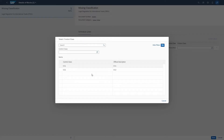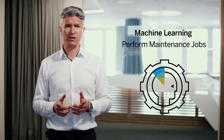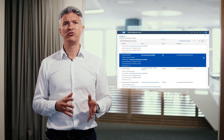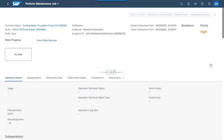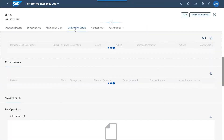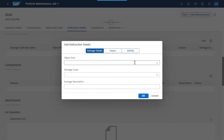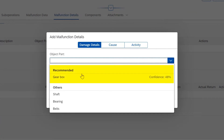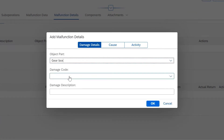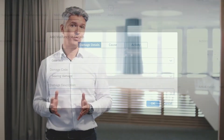Next comes a machine learning application in asset management. The technician needs to maintain the condition of the technical object to ensure adequate maintenance. If a malfunction occurs, the Perform Maintenance job app allows you to share observations and report damages, causes, and activities performed. We've now extended the existing algorithm to suggest the object part code as well, which increases data quality and decreases the time needed to find the proper damage.